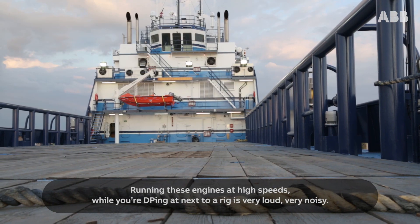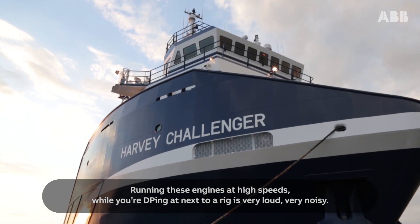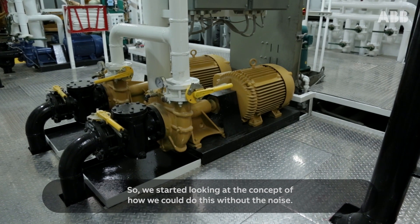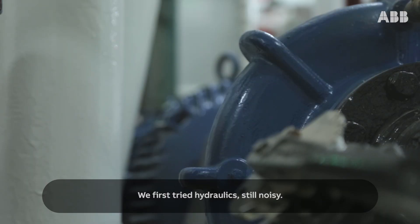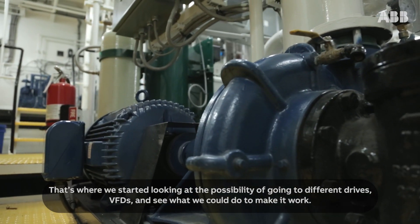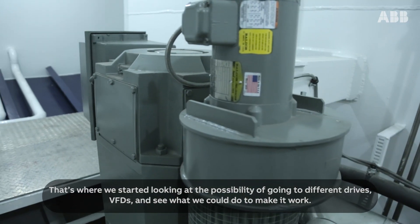Running these engines at high speeds while you're DP-ing at an exterior rig is very loud, very noisy. So we started looking at how we could do this without the noise. We first tried hydraulics — still noisy. That's where we started looking at the possibility of going to different drives, VFDs, and see what we could do to make it work.